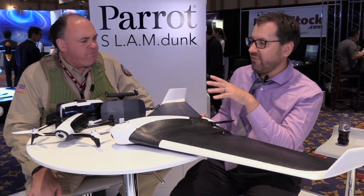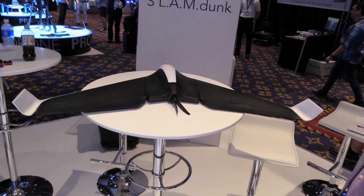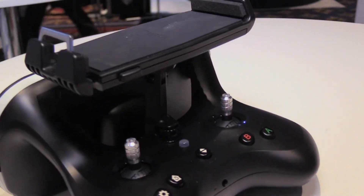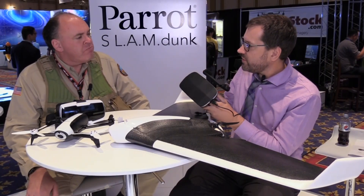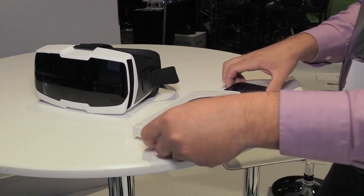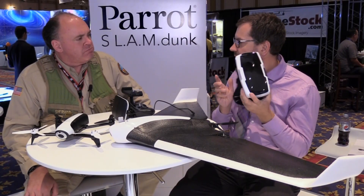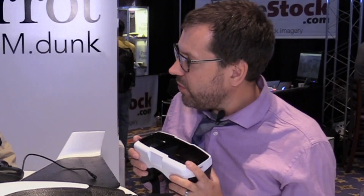We have two new platforms coming out: an updated Bebop 2 FPV and Disco. Both come with a brand new Sky Controller — smaller than we've been selling before. You get about two kilometers of range and nice stick controls. You can still fly with your phone, but a lot of people want that stick control. We also have brand new FPV goggles. You pop your phone in, plug it into the Sky Controller to eliminate latency, and see real-time live view from either Bebop or Disco. You can swap between both platforms with the same controller, same app, same live view.